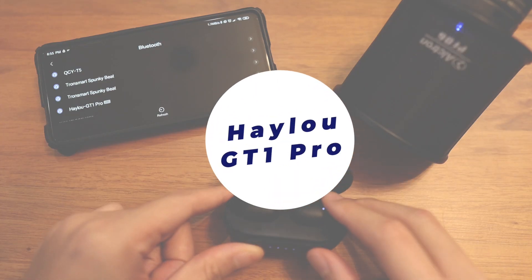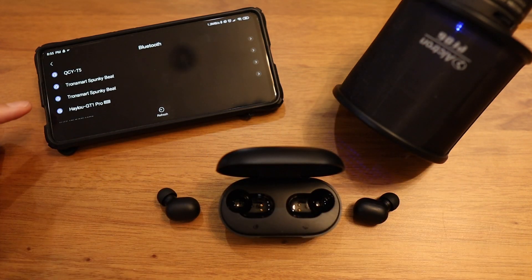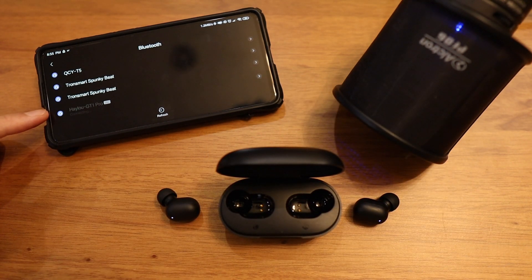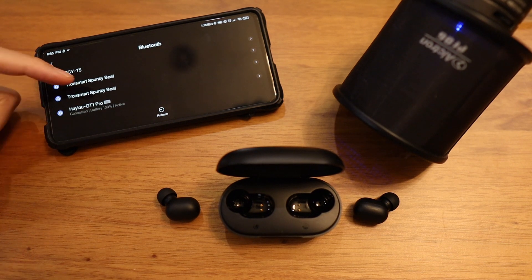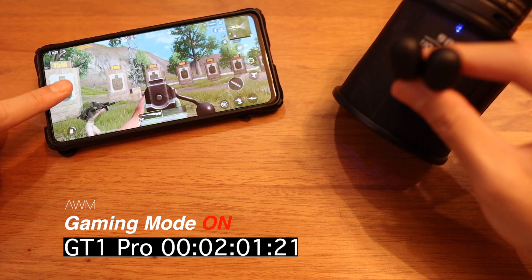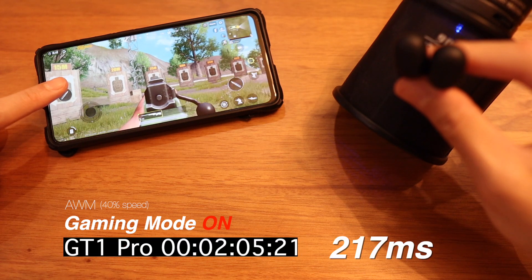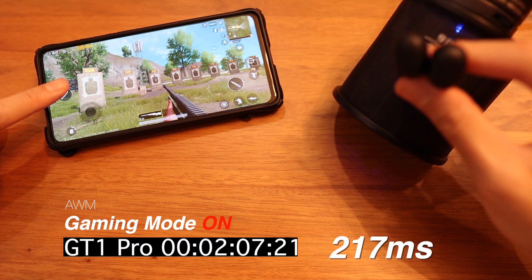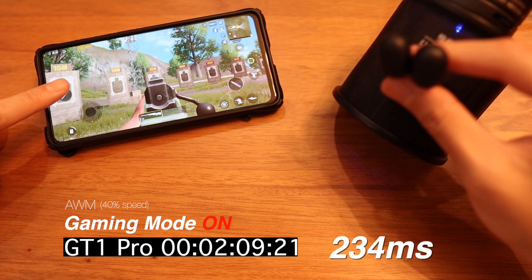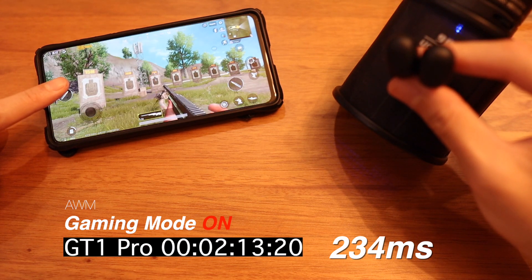Starting off with the Halo GT1 Pro here. As you can see, we are using my brother's Redmi K20 Pro. This is SBC because the phone does not support AAC. Going straight to the gaming mode results — the number doesn't change much compared to my iPhone 10. It's still around 200 milliseconds, so that's good.